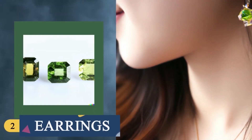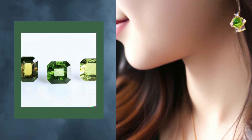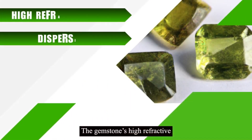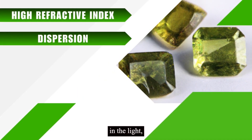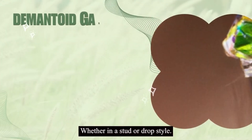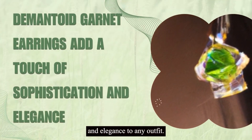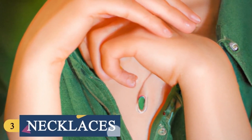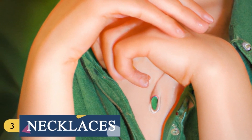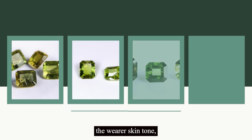Demantoid garnet earrings are a popular choice for individuals who want to add a pop of color to their earlobes. The gemstone's high refractive index and dispersion mean that it sparkles brilliantly in the light. Whether in a stud or drop style, demantoid garnet earrings add a touch of sophistication and elegance to any outfit. Demantoid garnet necklaces come in various styles, including pendants, chokers, and chain necklaces.